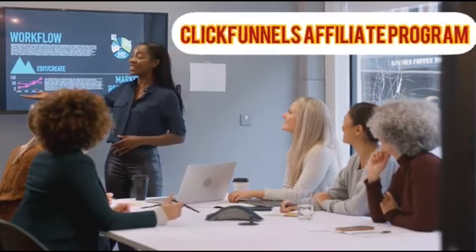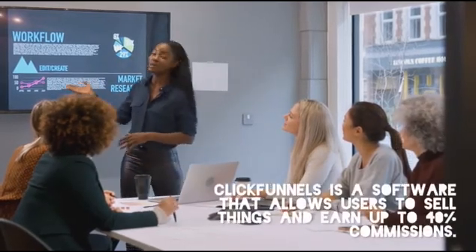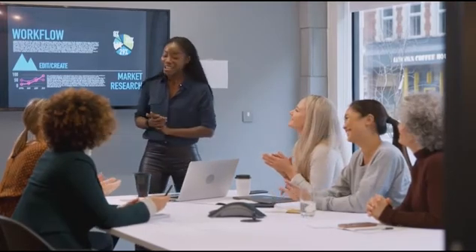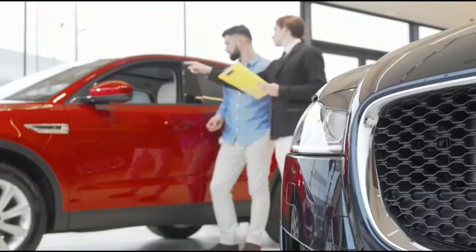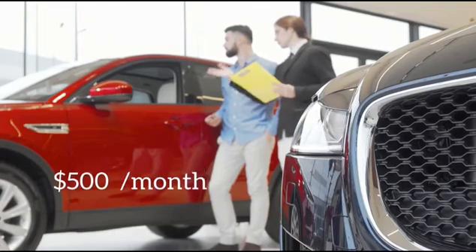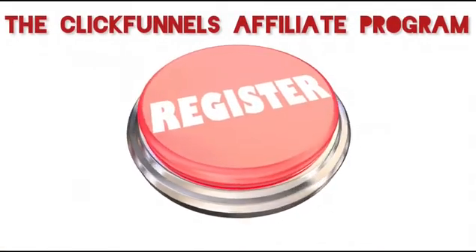When you sign up for ClickFunnels, you're automatically enrolled in the ClickFunnels affiliate network. ClickFunnels offers up to 40% commissions, allowing top promoters to earn six figures and more. With their two-tier affiliate program, affiliates earn 40% recurring commissions on monthly accounts, plus a 5% commission for every monthly account referred by a promoter you brought in. ClickFunnels also has a Dream Car program — refer 100 active users and they'll give you an extra $500 per month toward your dream car; refer 200 active users and they'll give you an extra $1,000 per month. The program is free to join.